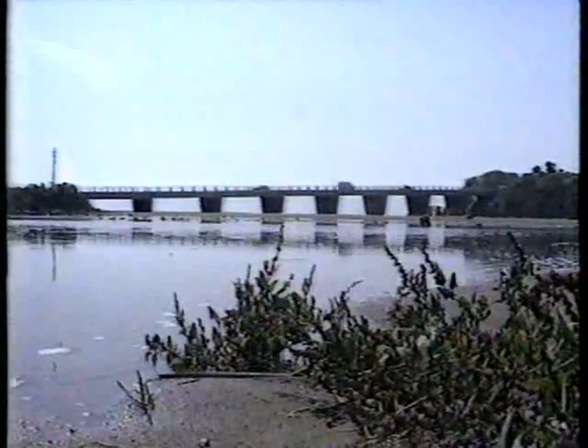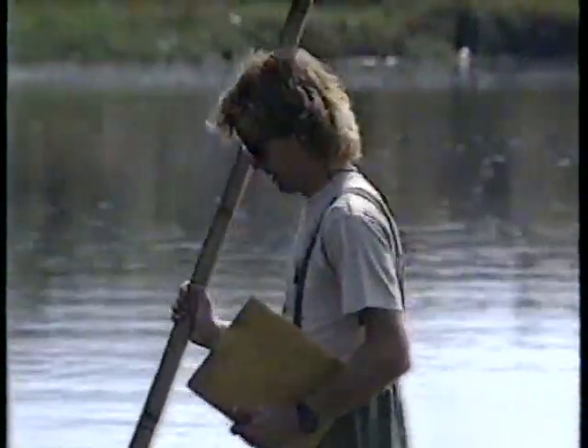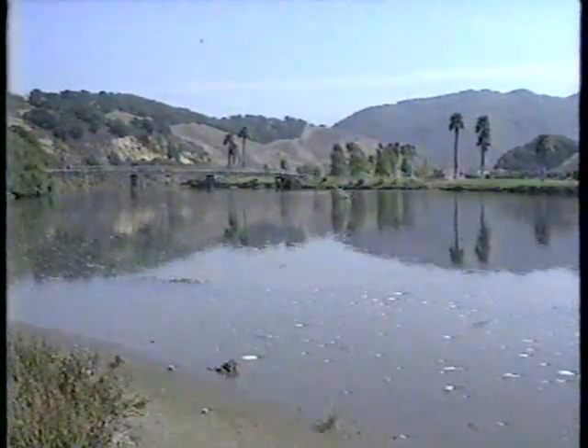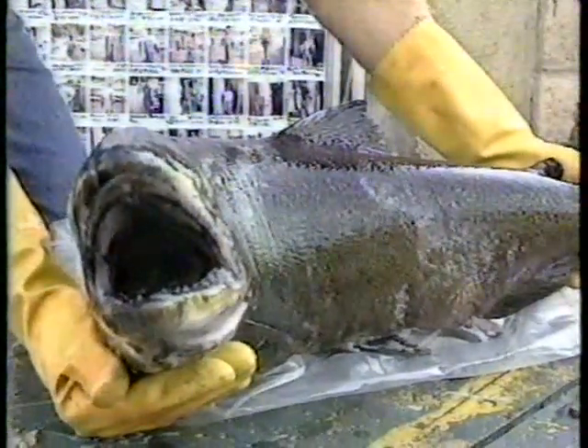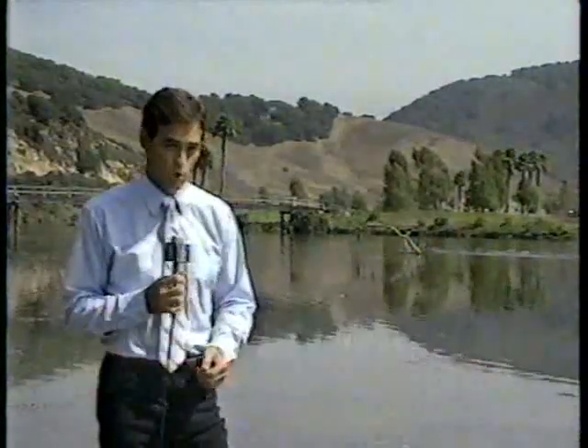When the first rain comes, the salmon are expected to run the creek. At that time, program workers will come out with nets to catch the fish and take them to a hatchery, which will mark the first complete cycle of the program. In Avila Beach, Mark Mathis, KSBY Action News.